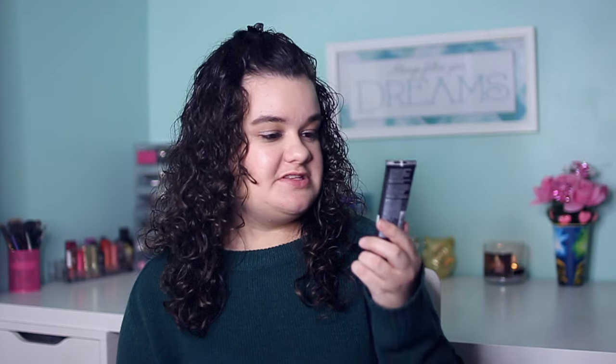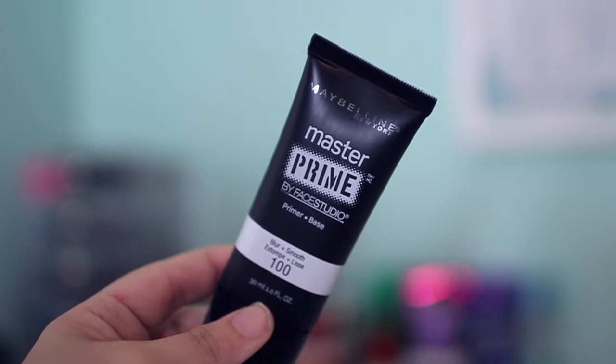The last thing I picked up is the Maybelline Master Prime by Face Studio — it's a primer and base in one. The only other drugstore primer I've owned is the Maybelline Baby Skin primer, which I love. When I saw this I had to get it and compare the two. I'll let you guys know in a future video which one I like better.